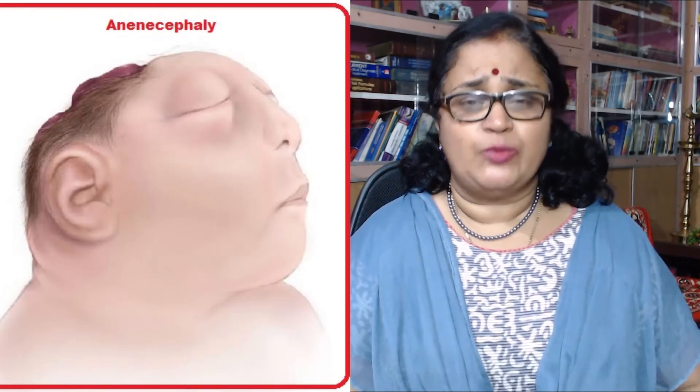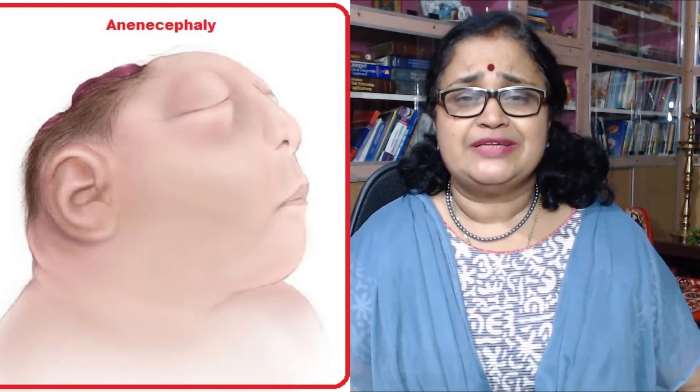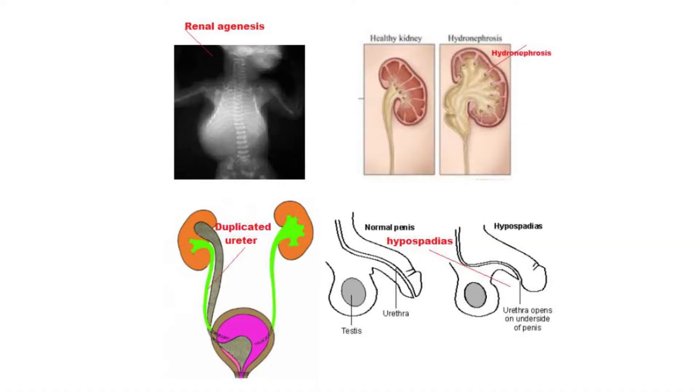Three: neural tube defects. Anencephaly and various other neural tube defects are also more commonly seen in babies born to diabetic mothers.